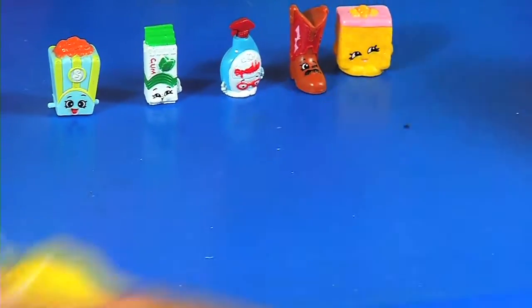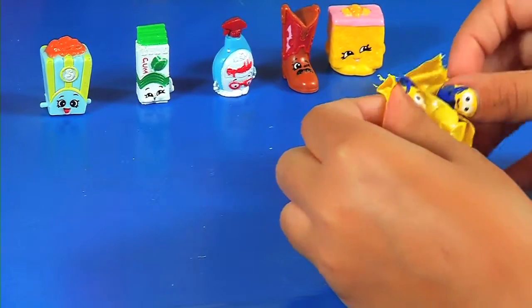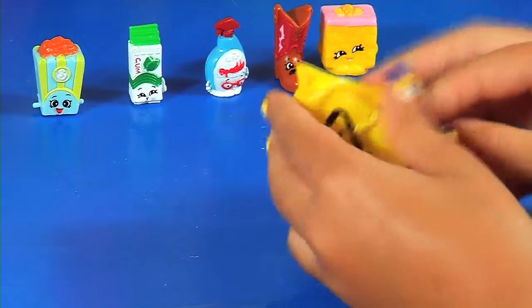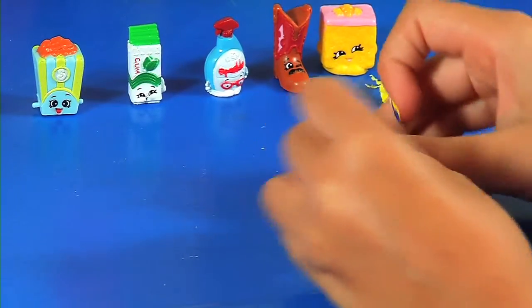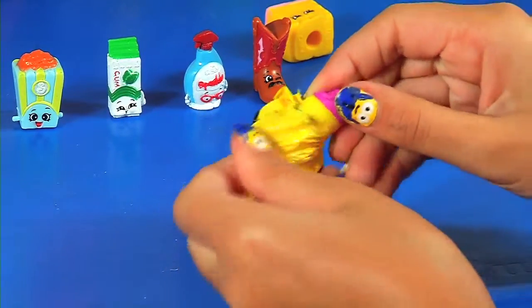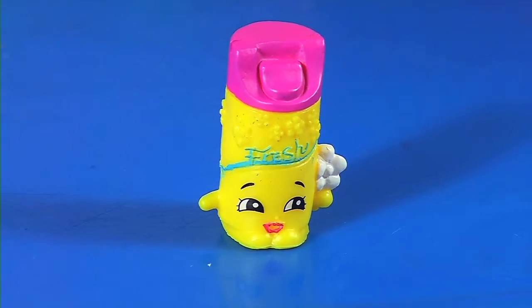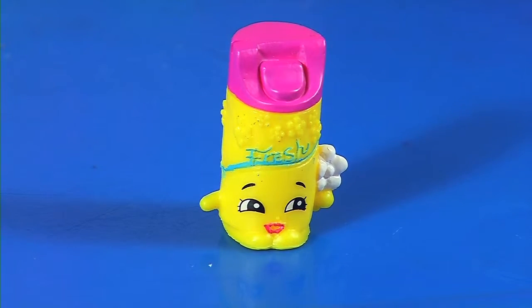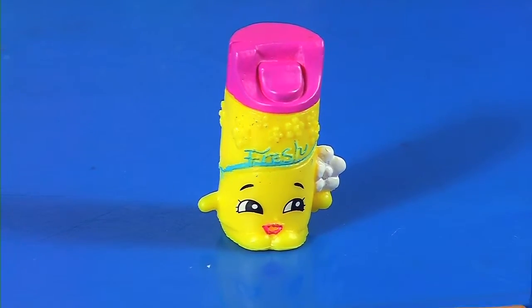Let's see who's in this one. We got... who did we get? Let's take her out. Brief Freshener! Brief Freshener is in cleaning and laundry. This is the yellow version, and Brief Freshener is a common.